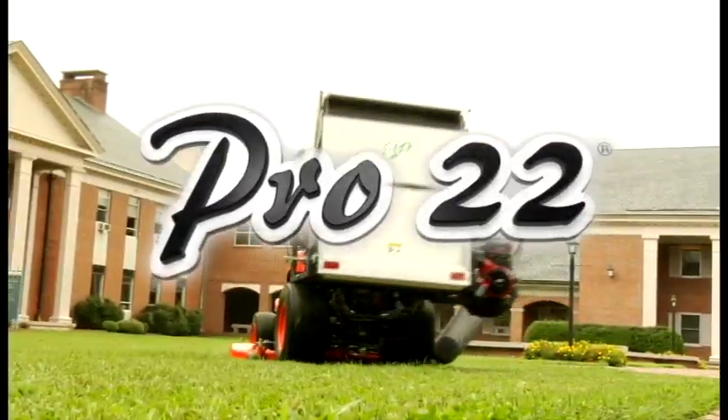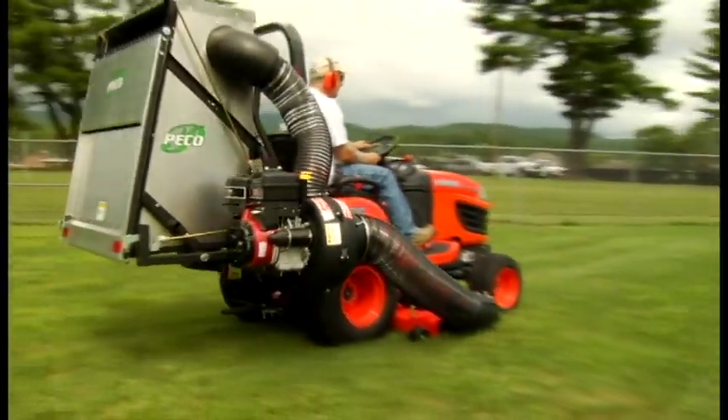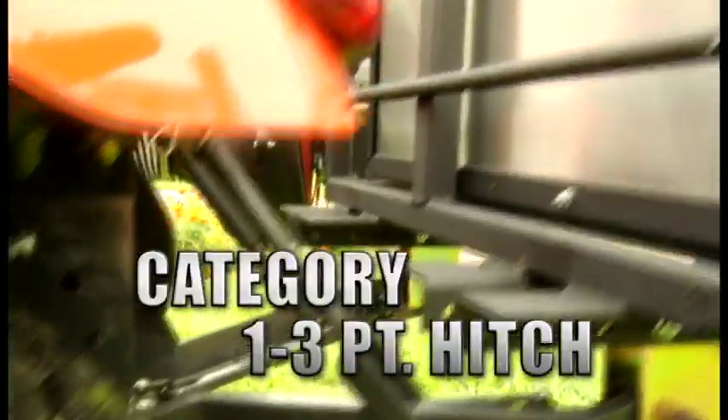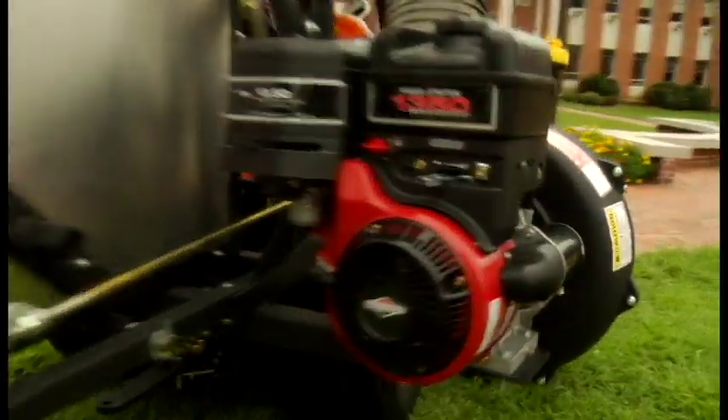When a big job demands big equipment, Pico's pro 22 lawn vac system delivers in a big way. The pro 22 is specifically designed to fit all tractors with a category one three-point hitch. With an eight horsepower gas or seven horsepower diesel electric start engine, all the power is right within reach.